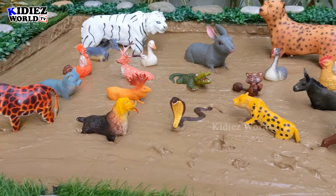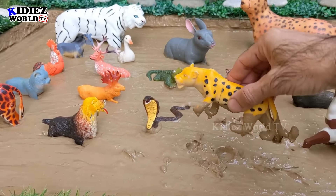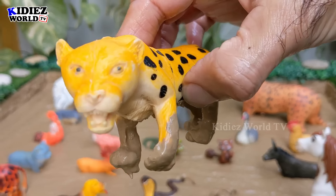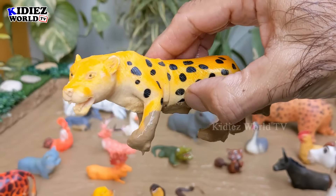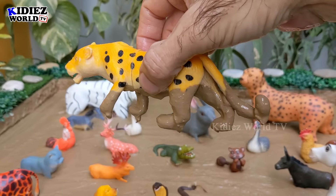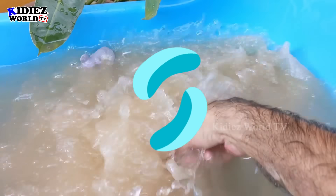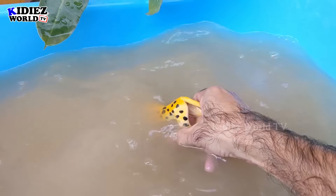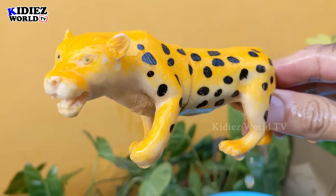Let's check out the next one — we have a cheetah in the mud ground, the fastest jungle animal, and a cute one. These spots look so cute on this cheetah. Let's wash him. Here we go, cheetah!